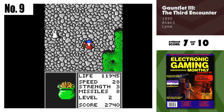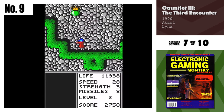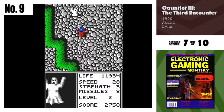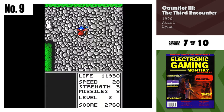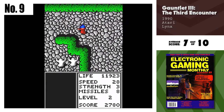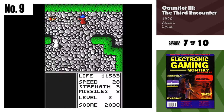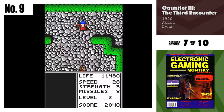Number 9, Gauntlet 3: The Third Encounter. The Lynx games just keep getting better with each new release. Gauntlet 3 highlights the power of the Lynx beautifully, with multi-directional scrolling, first-person windows, and plenty of action all taking place on screen at once. Fan-tastic.